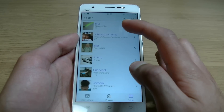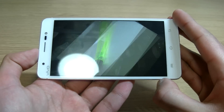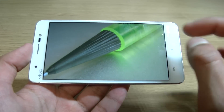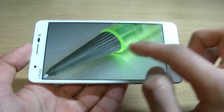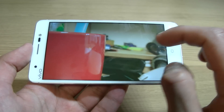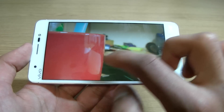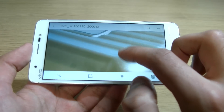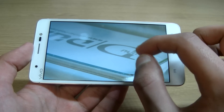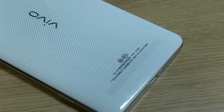Now, the Vivo XShot — as sort of evidenced by its name — is a phone with an emphasis on the camera. This is a 13 megapixel shooter with an f1.8 aperture lens, which is the largest lens I've ever seen on a mobile device. This means it can capture huge amounts of light for a phone, rivaling almost even high-end digital cameras. Even in dark environments where other phones are really lagging, this thing just shoots as you would expect it to — you see it basically as you see it. Both the autofocus and the shutter speed are kind of amazing.